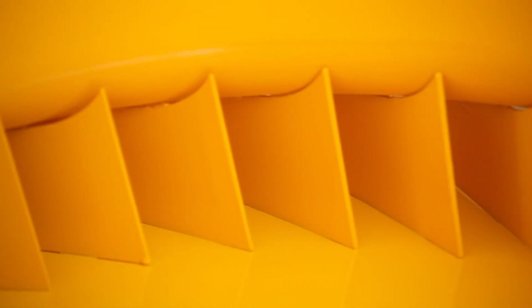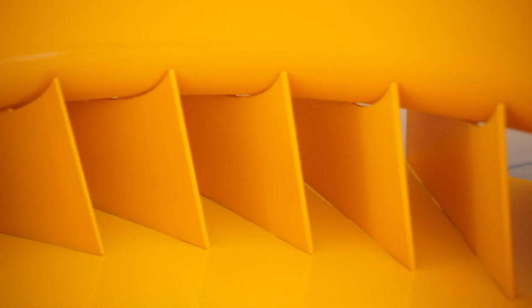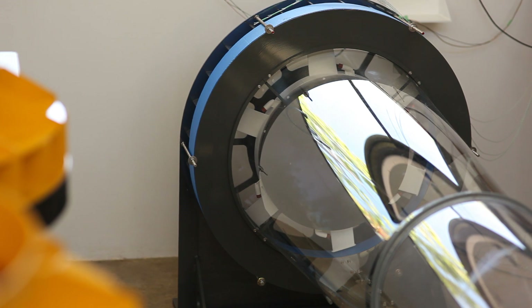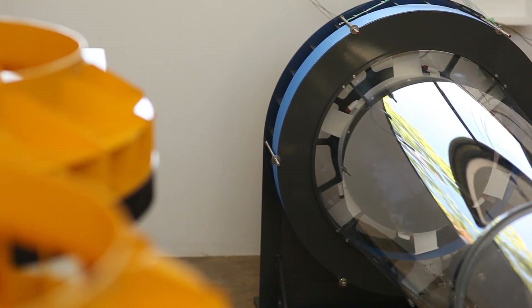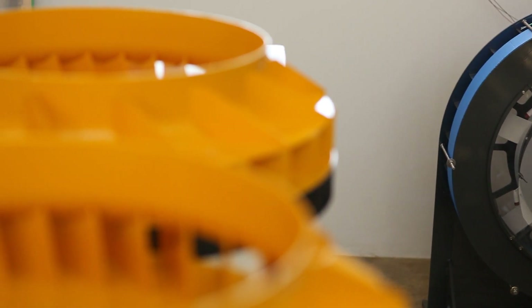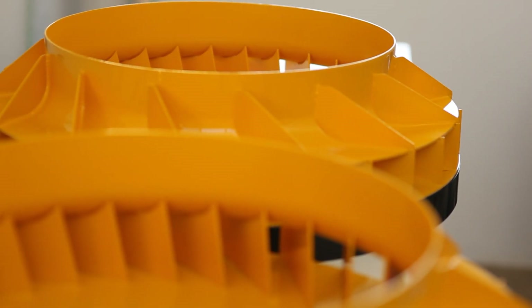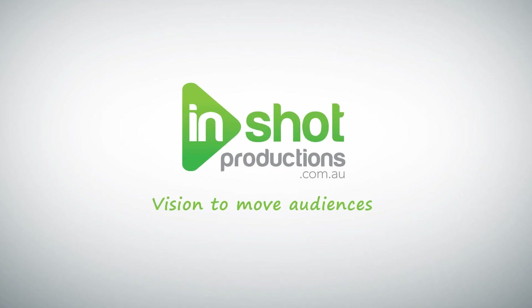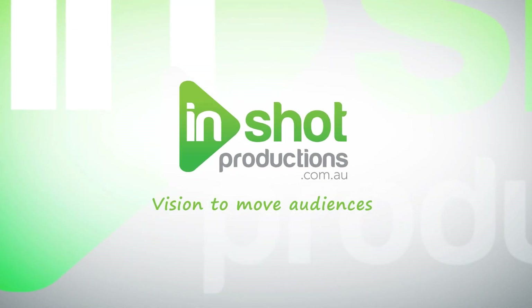When you combine this with the fact that unlike conventional systems there are no evaporative pads in HiVap, and therefore no safety risk of the pads catching alight during bushfires, then the benefits of HiVap systems when it comes to power, water, and the Australian environment are clear.